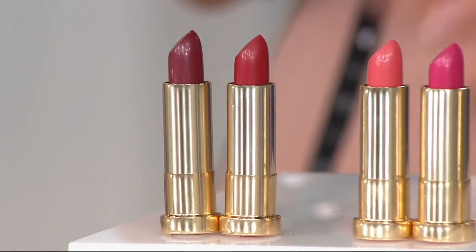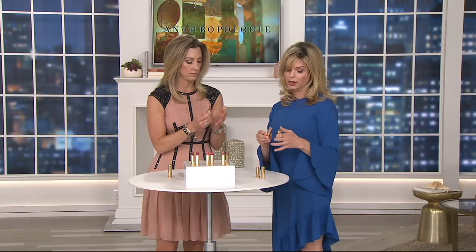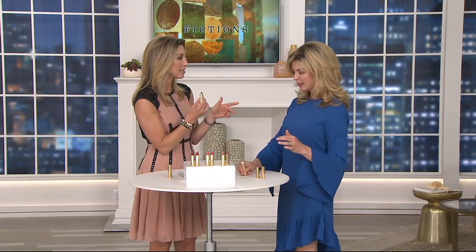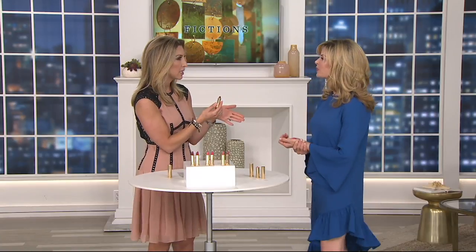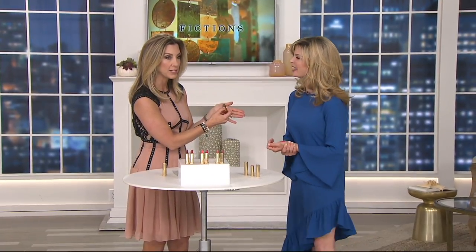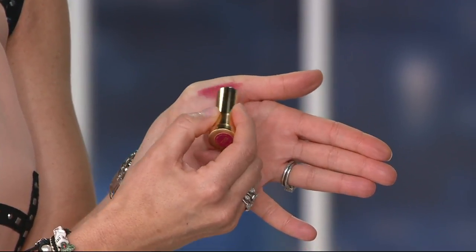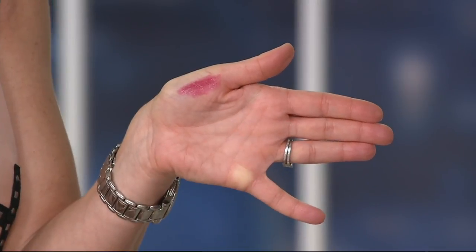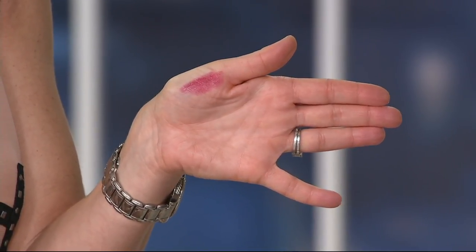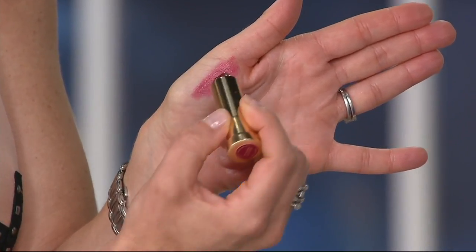The bolds are just so stunning — this is about great color payoff. Normally we do lipsticks on the back of our hand, but Catherine has been teaching us to do it on the inside of the palm. The skin on the inside of your palm, particularly right on your thumb, is the closest to your lips, so you actually get a much better color read.